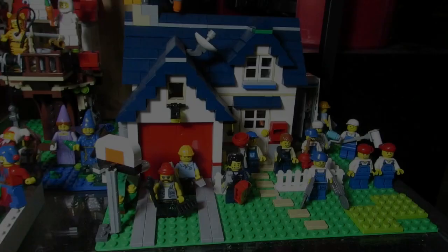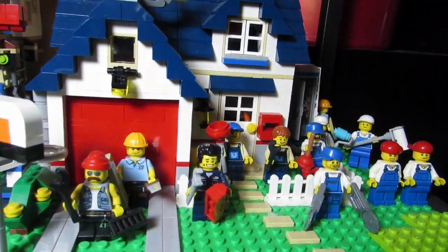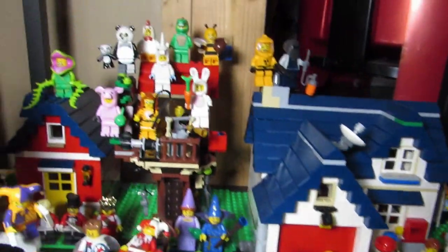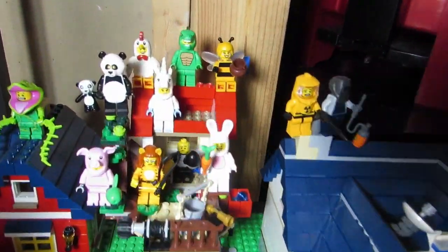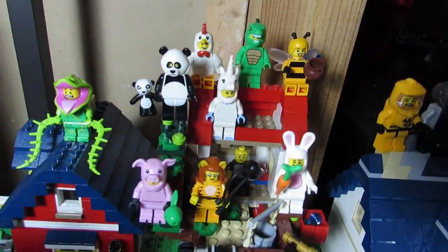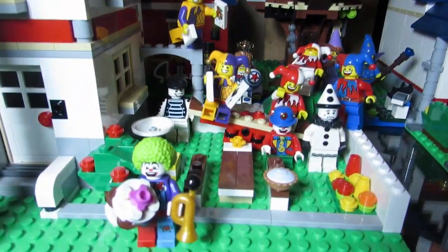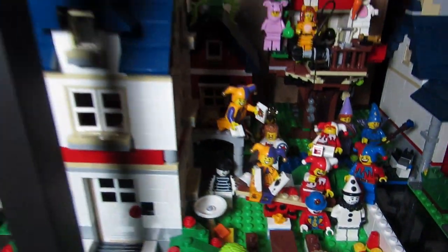Here is my neighborhood. The house is under renovation with all the construction guys and renovators. Over here is 'dress up time' — all the guys in costumes. The new one is apparently going to be a shark guy, which is cool. And then we have the clowns and jesters all having fun.